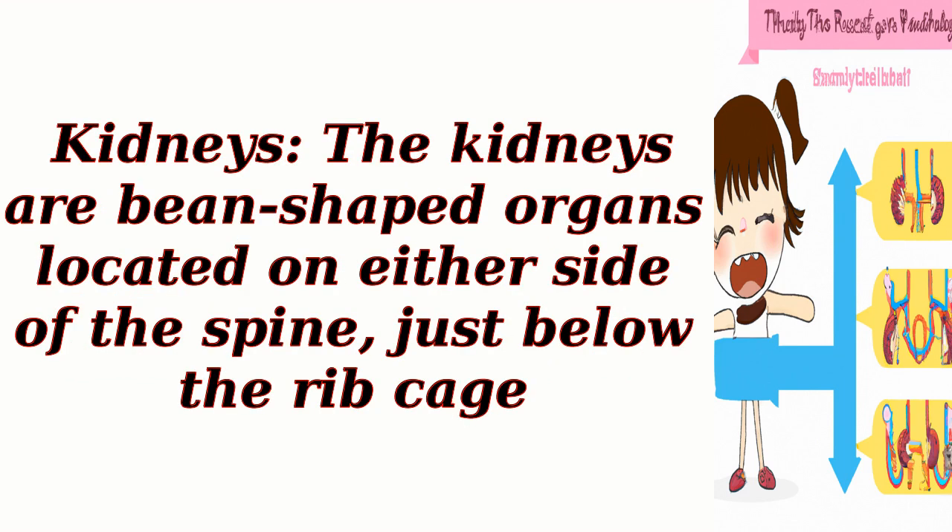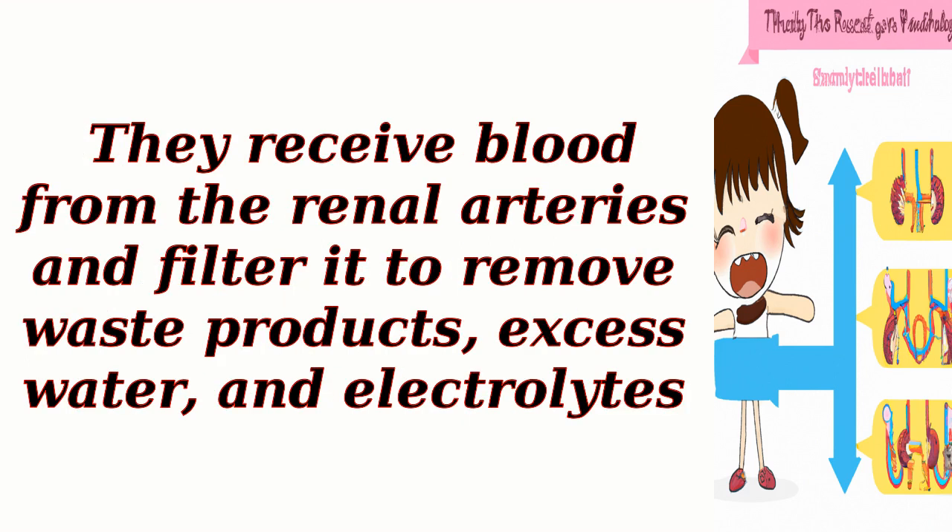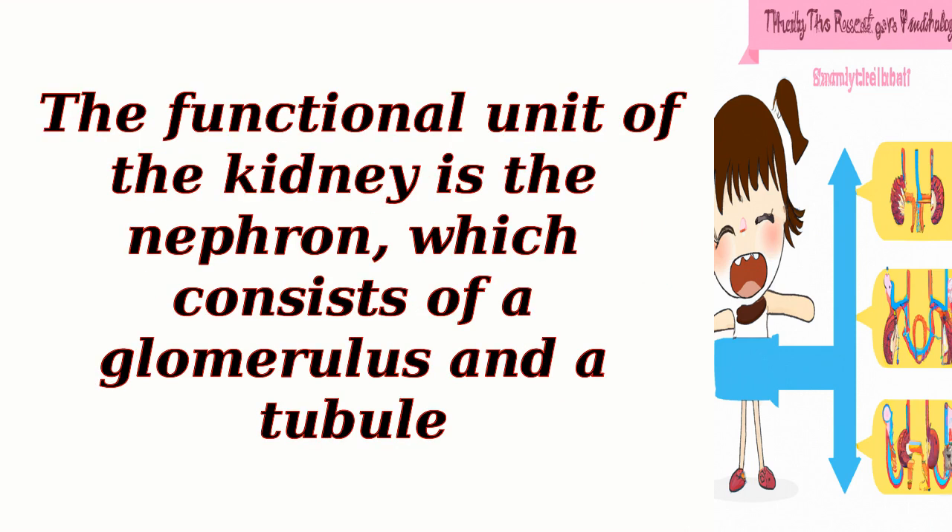Kidneys. The kidneys are bean-shaped organs located on either side of the spine, just below the rib cage. They receive blood from the renal arteries and filter it to remove waste products, excess water, and electrolytes. The functional unit of the kidney is the nephron, which consists of a glomerulus and a tubule.